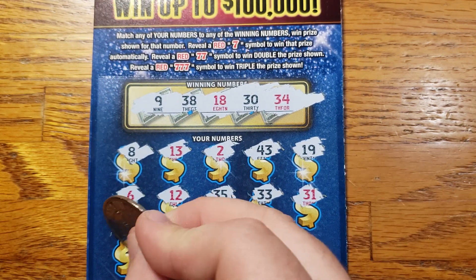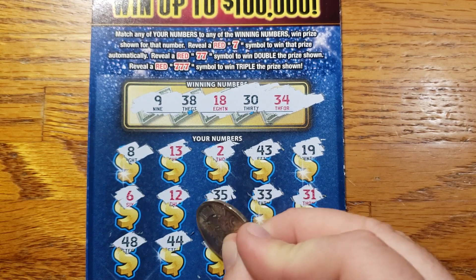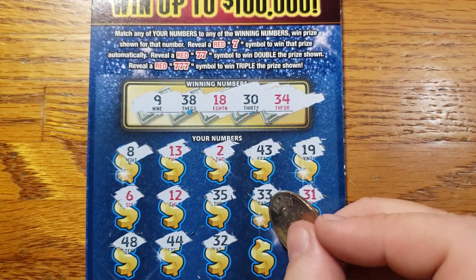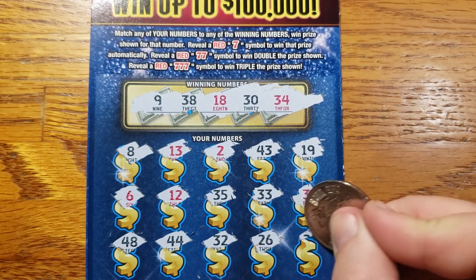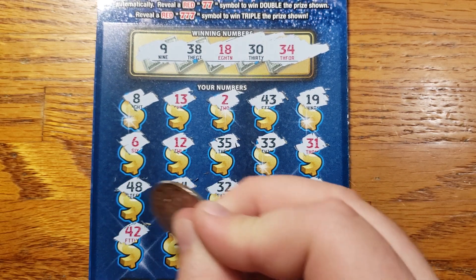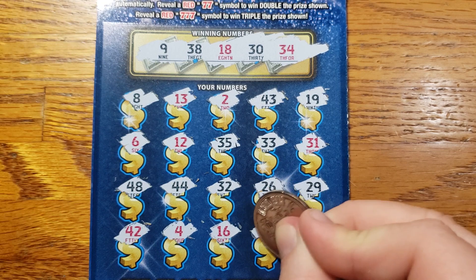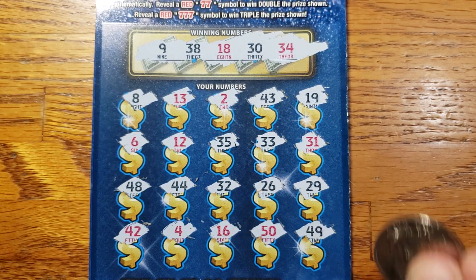Two rows left. 48. There's my lucky 44 again — not so lucky. 32, 26, 29. Last row we got 42, 4, 16, 50, 49.